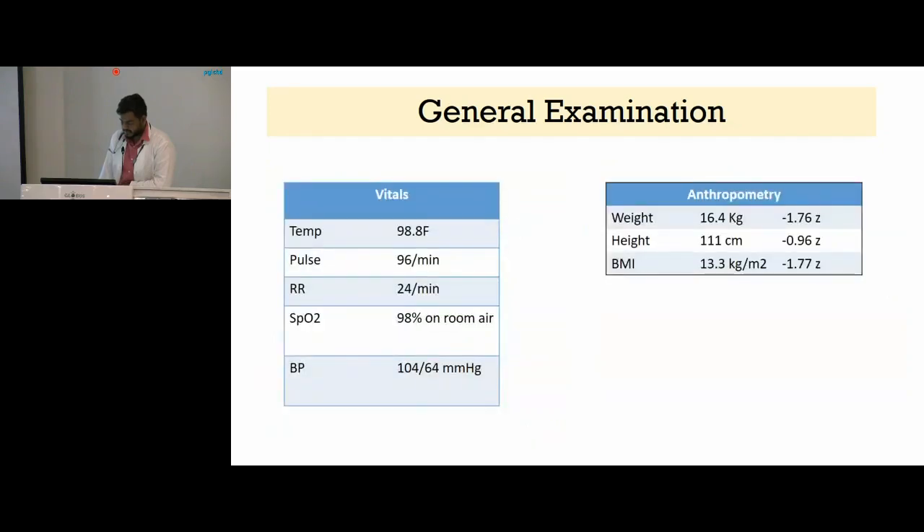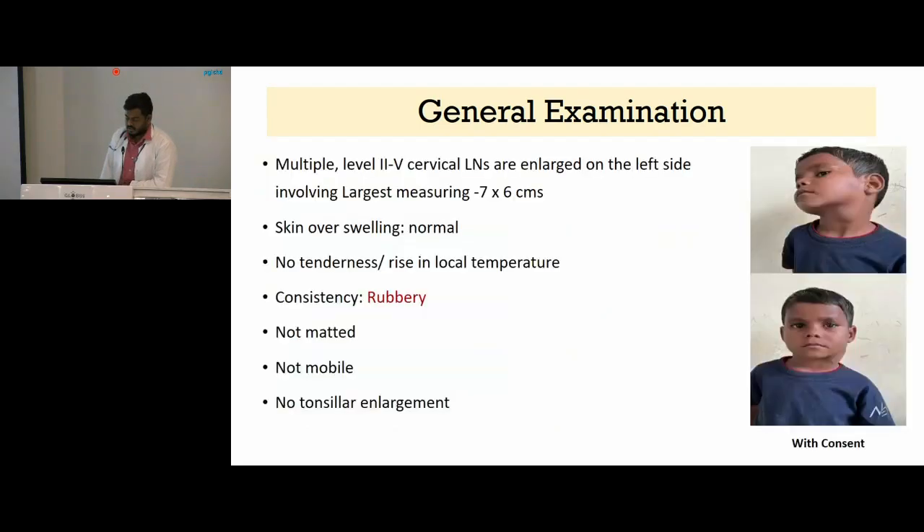On general examination, his vitals were stable and anthropometrically he was within normal limits. He had multiple cervical lymph nodes involving levels two to five which were enlarged on the left side, the largest measuring around seven by six centimeters. The skin over the swelling was normal, there was no tenderness or local rise of temperature, and consistency was rubbery. It was not matted, not mobile, and on oral examination there was no tonsillar enlargement.